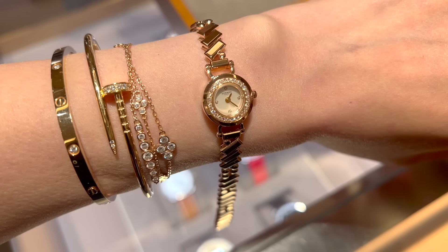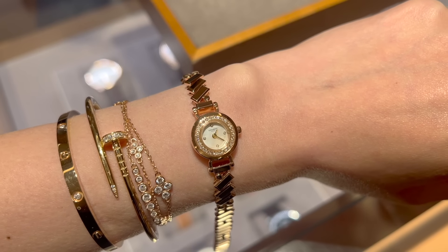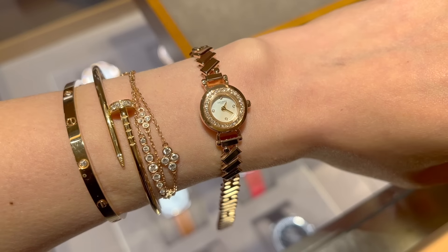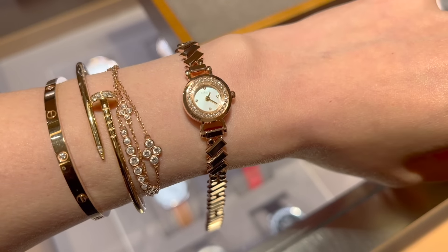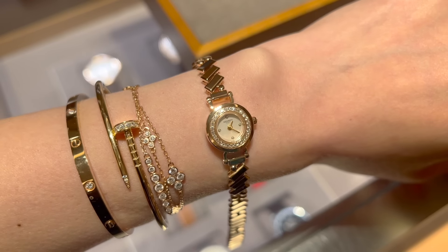I will absolutely need a size adjustment since it's really long on me, but the SA mentioned that can be easily done. The downside is that it's a quartz movement instead of a mechanical watch. What I really want to find out is: if I buy this watch today, can I get a neutral Birkin 25 on the same day? This watch is currently retailing for $21,950.